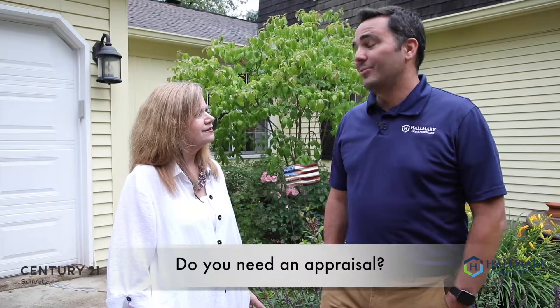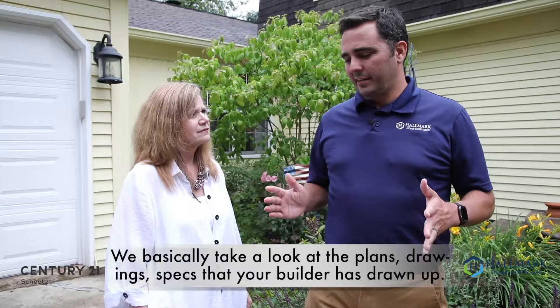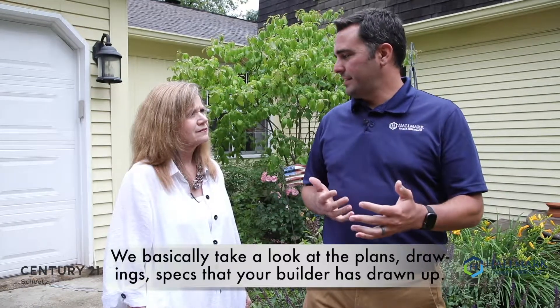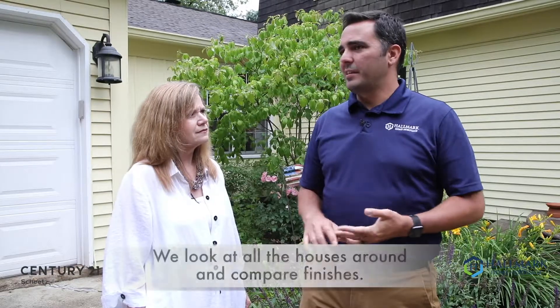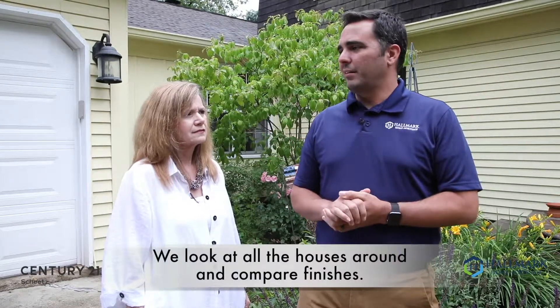It's a great question and one that I get often. You definitely need an appraisal if you're getting a loan, even on a new build. The short answer is we basically take a look at the plans, drawings, and specs that your builder has drawn up. We look at those and then we look at all the houses around, comparing the finishes and everything that had been promised in the bid, drawings, and specs.